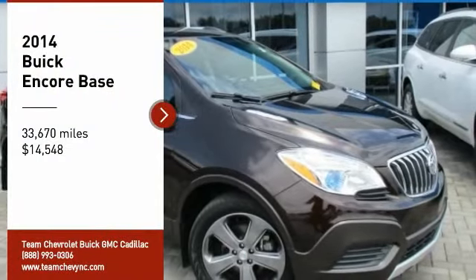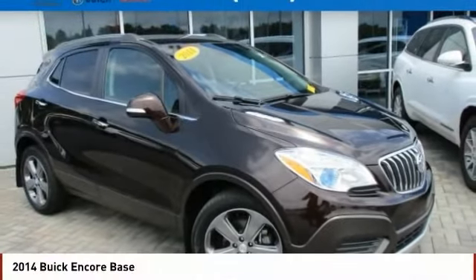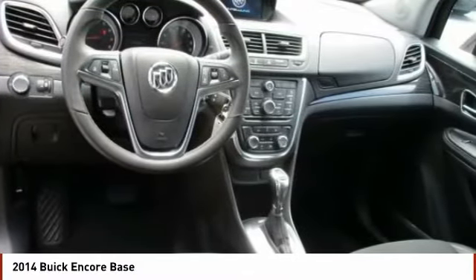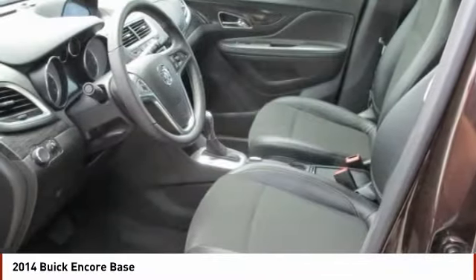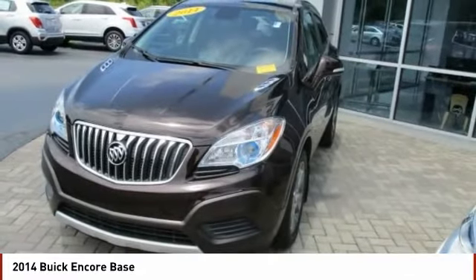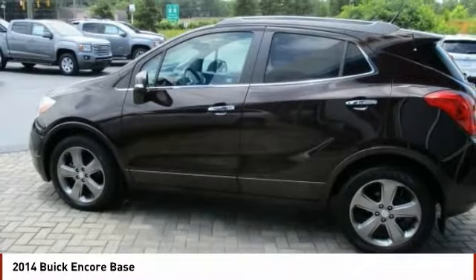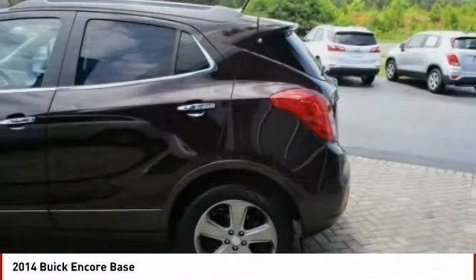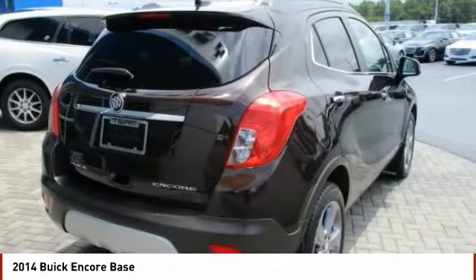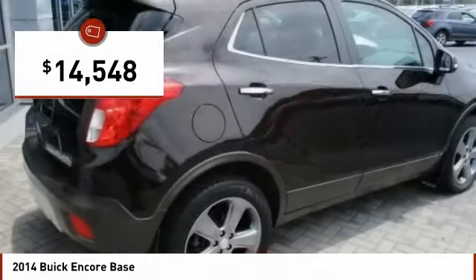We are pleased to show you the 2014 Encore. The Encore captures Buick's traditional strengths while demonstrating luxury and style in a petite size. It's amazingly quiet at freeway speeds, and the suspension engulfs pavement imperfections, providing passengers with a pampered ride. Standard features that would make any car owner smile, and is priced below $15,000.